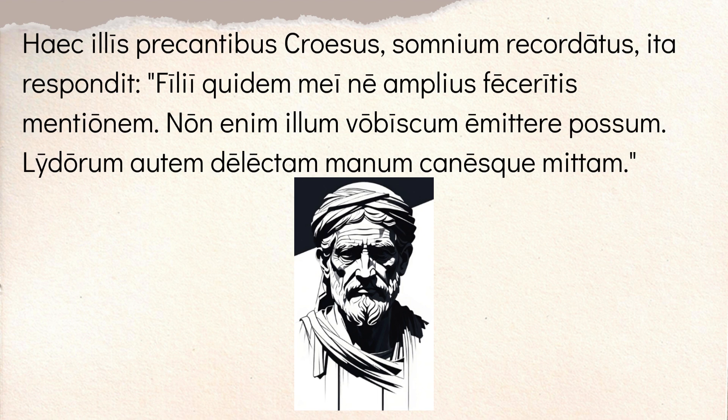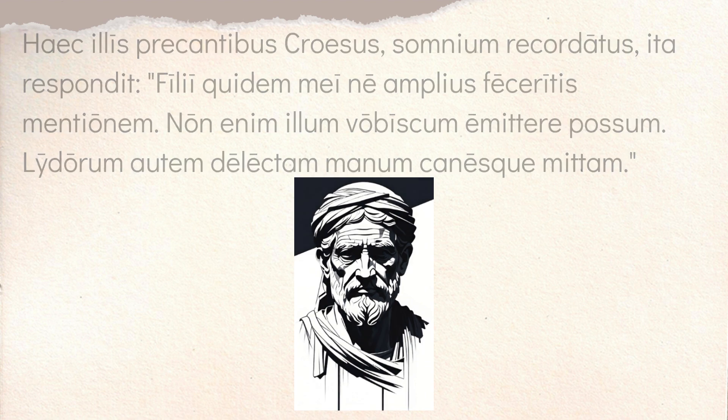And he says, 'Lydorum autem' — however — 'mittam,' I will send, 'delectam manum,' a chosen band. 'Manum' is not really a 'hand' — it's like a band of men. You see that in Caesar, for instance, when you're talking about an army. So a chosen band of Lydians, 'Lydorum,' of my people. And I'll send 'canesque' — and I'll send dogs. So he says, I'll send you everything you asked for, I'm just not sending you my son, because he's still afraid.